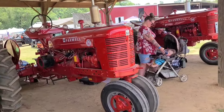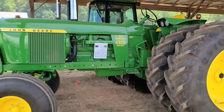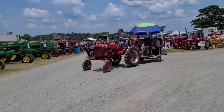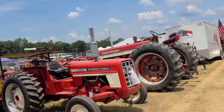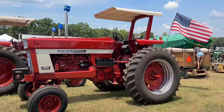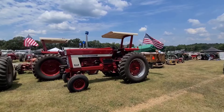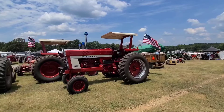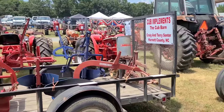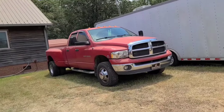Farmall Super H. Farmall M. John Deere 4320 diesel. Happy 4th of July - 240th birthday of America. Here are some implements from the Cub Barn. International 3588. Nice red dually.